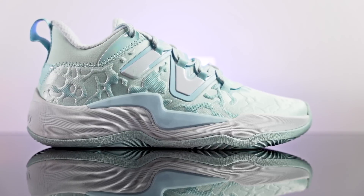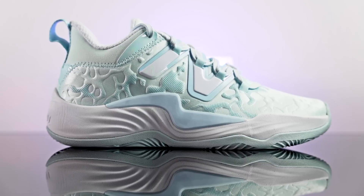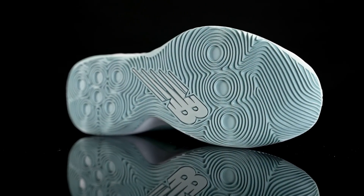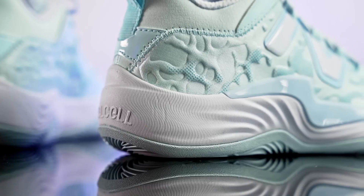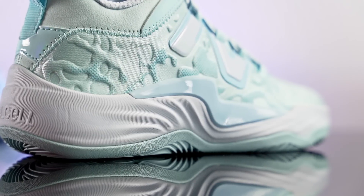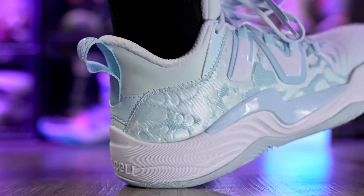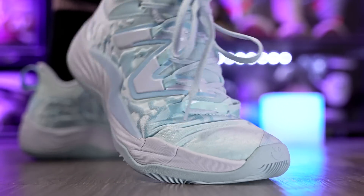Next is the New Balance Two-Way V3, retailing for 120 bucks — just makes the cutoff. Traction is solid, not top tier, but good bite on a clean court. It does need a break-in period of a few days to maybe a week. Cushion is not quite as nice as the DVD One or Speed 9 Premium but still pretty good, with decent compression and adequate impact protection. The upper is thin, supportive, and conforms to your foot well. Overall a solid, lightweight option.